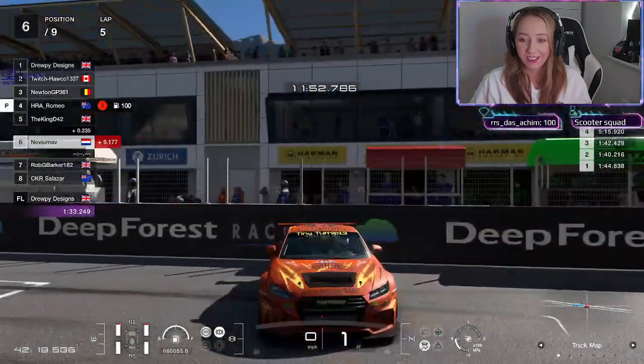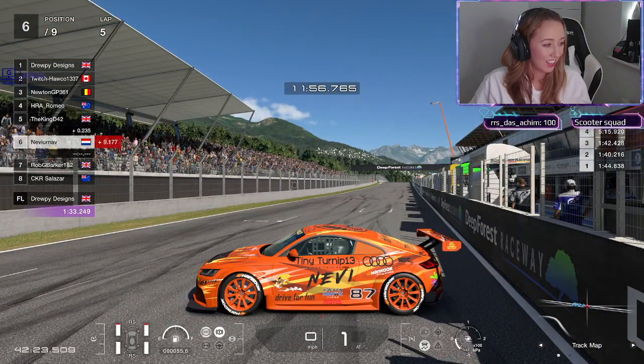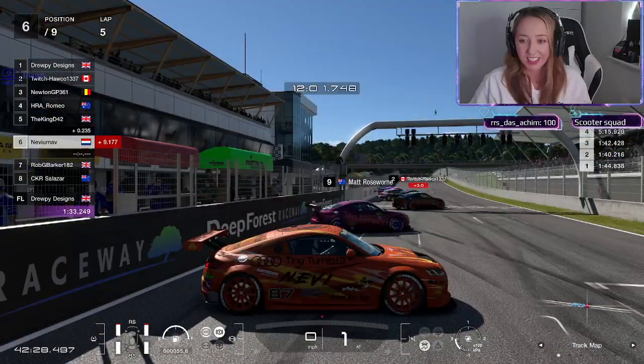Nevi with the Nevi livery - oh, I love Nevi's livery today. Wow, Nevi, that's really nice!